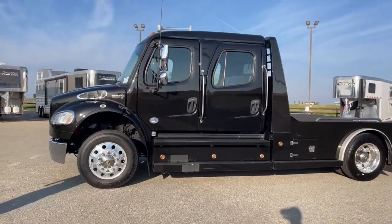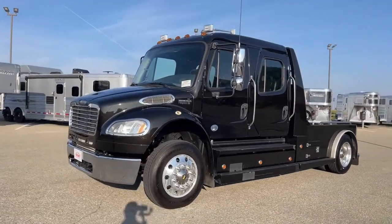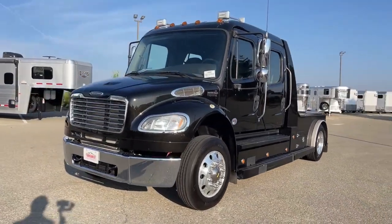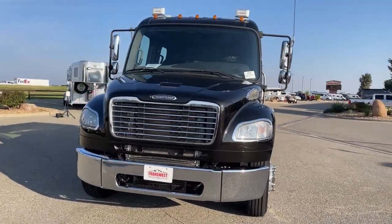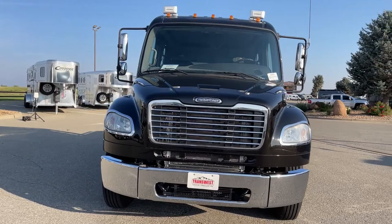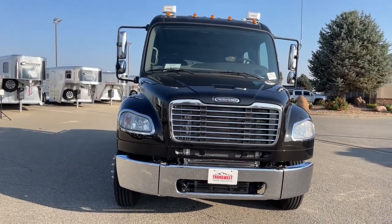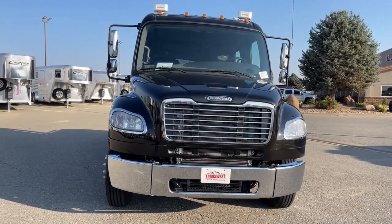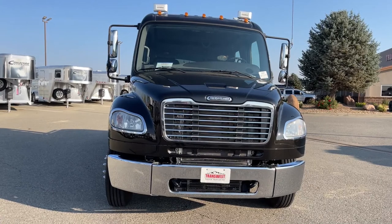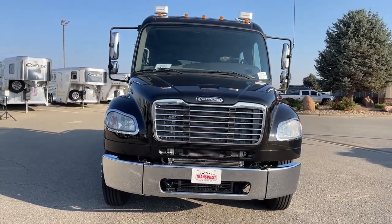Coming around to the front, we'll start at the top and work our way down. A big safety advantage to the Freightliners is visibility. Take a look at the size of that windshield — it comes with 2,500 square inches of glass, which makes visibility simply outstanding.